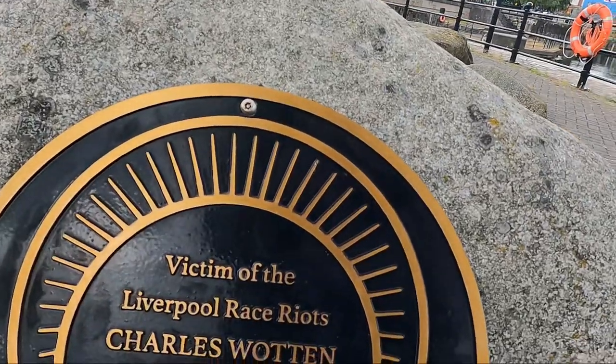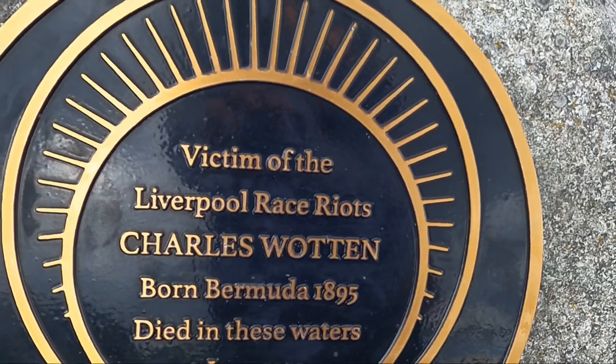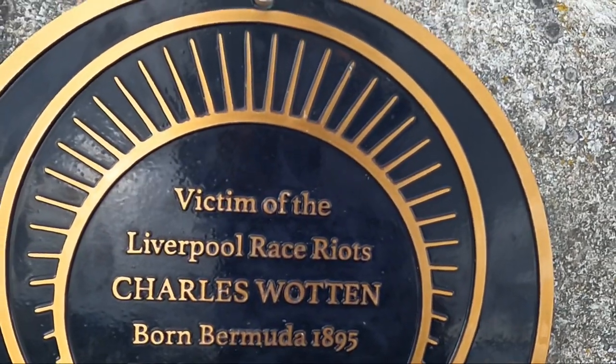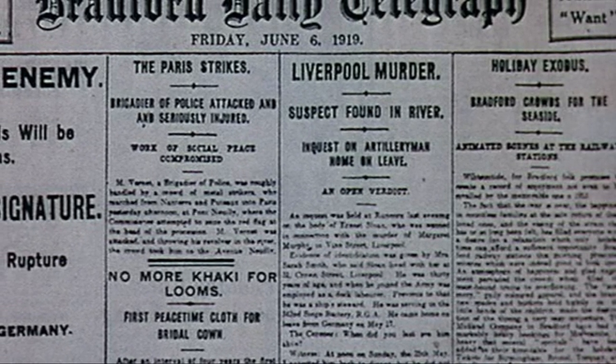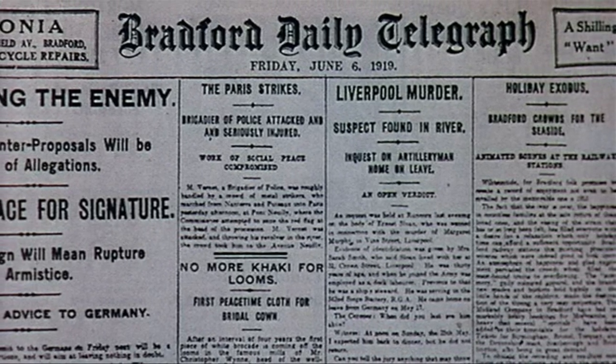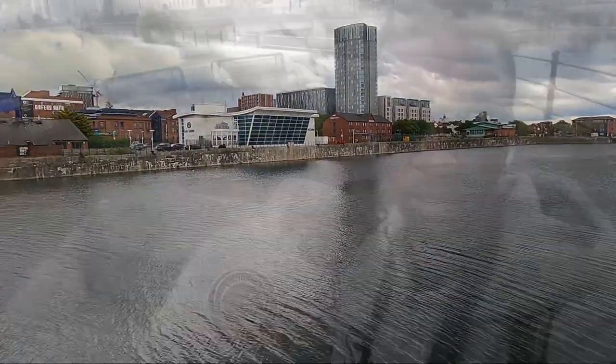Right here along Queens Dock on the shoreline of Liverpool is a plaque dedicated to Charles Wooden, who died in these waters on June 5th, 1919 — born in Bermuda in 1895. In June of 1919, this 24-year-old Bermuda-born Black man was caught up in a police gathering of Black people in the city center of Liverpool. He jumped out of a window to escape, avoid the ruckus, and avoid being captured by police — and in doing so was thrown into the water, stoned, and drowned right around this location.